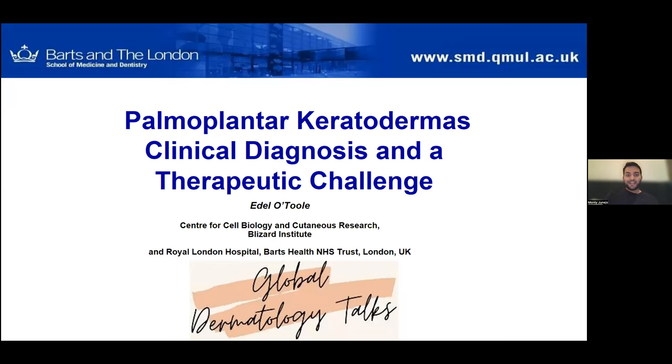I have the pleasure to introduce Professor Adele O'Toole, who is a clinical academic and center lead of the Center of Cell Biology and Cutaneous Research at the Blizzard Institute, Barts and the London School of Medicine and Dentistry. She has an active research group working on rare and common genetic skin disease biology and is also an honorary consultant dermatologist at the Royal London Hospital, Barts Health NHS Trust. She trained in medicine at University College Galway in Ireland, followed by general medical and dermatology training in Dublin and London.